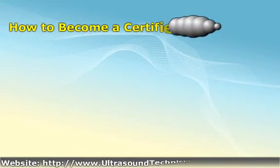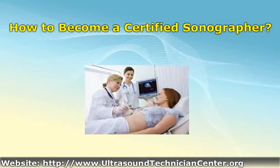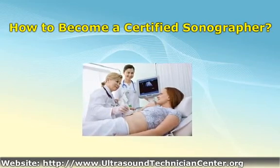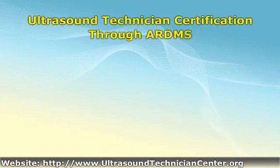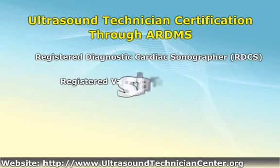Upon successfully completing an accredited sonography program of study, a student can become a certified sonographer and receive a certificate by passing exams administered by certifying organizations. The largest of these ultrasound technician certification entities is the American Registry for Diagnostic Medical Sonography, commonly referred to as the ARDMS.